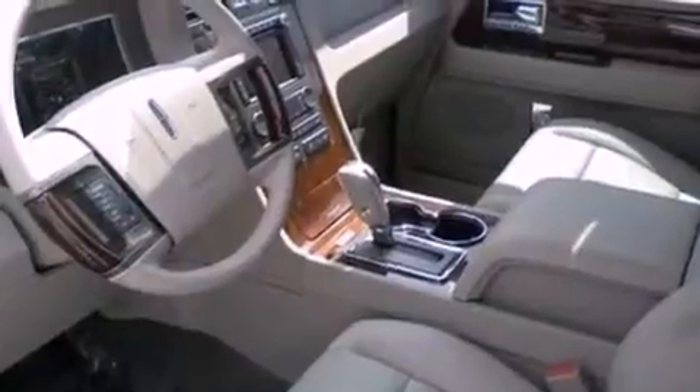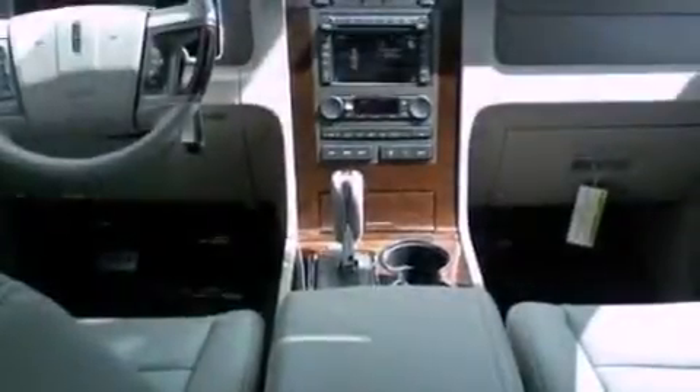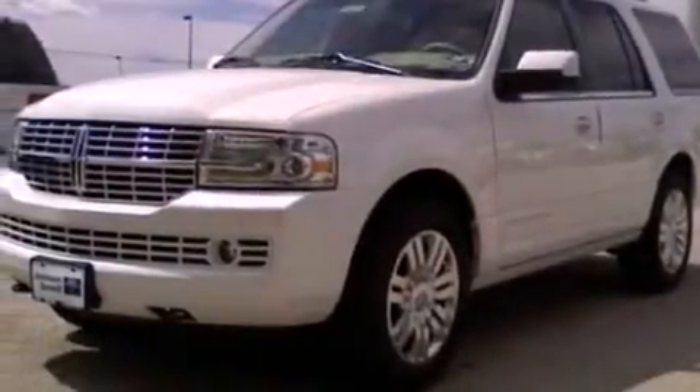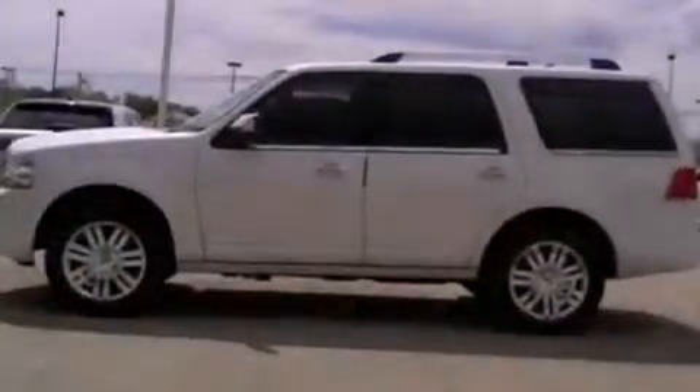Its top features and packages include power-adjustable driver pedals, memory settings for the driver's seat positions so you can recall your favorite position with the push of one button, a power rear liftgate, a 14-speaker audio system, and leather and wood steering wheel trim with a trailer hitch receiver.